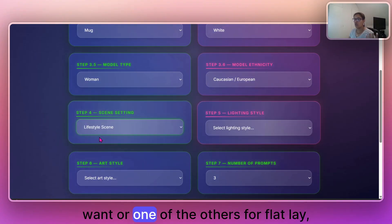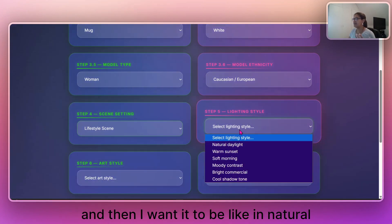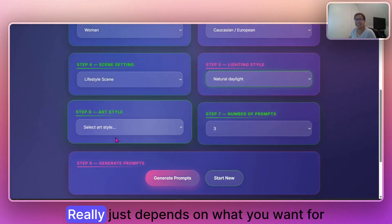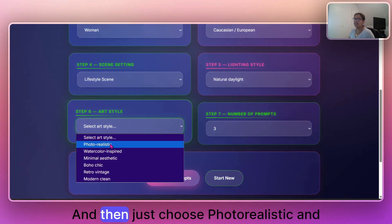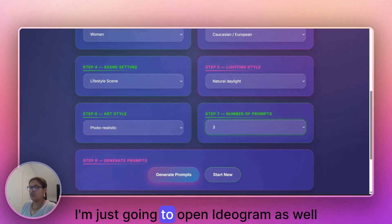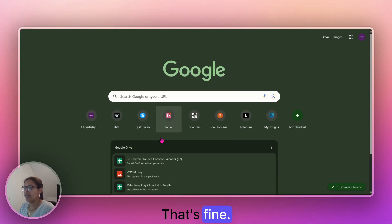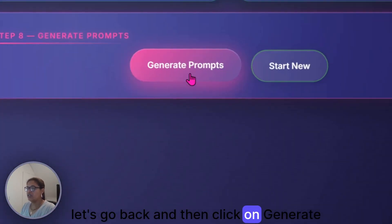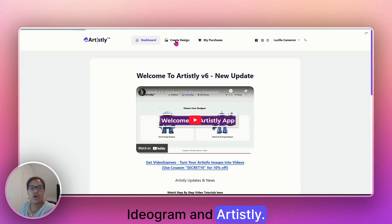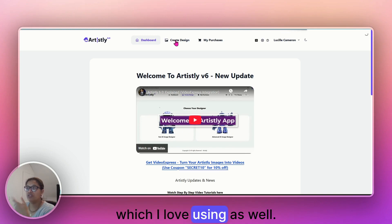We can go with a woman — African-American, Caucasian, or whatever — and say maybe it's a lifestyle scene, or a flat lay, studio mock-up, desk scene, etc. I want natural daylight, then choose photo realistic, and let's go with three prompts. I'm going to open Ideogram and Artistly as well. As I've mentioned, you can use any other tool — Abacus, which I love, or ChatGPT — the options are endless.